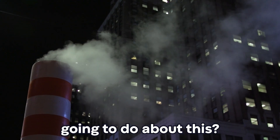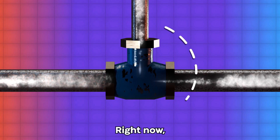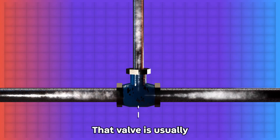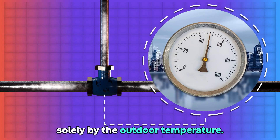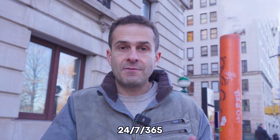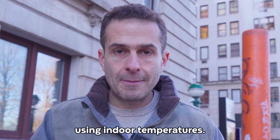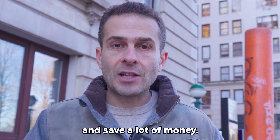So what are we going to do about this? Well, the best answer is smart technology. Right now, most city steam buildings have a valve that controls how much steam is going into the building. That valve is usually opened or closed solely by the outdoor temperature. Most buildings are paying for steam 24-7, 365 completely unnecessarily. The great news is smart technology can much more precisely control that valve using indoor temperatures, meaning the building can use a lot less steam and save a lot of money.